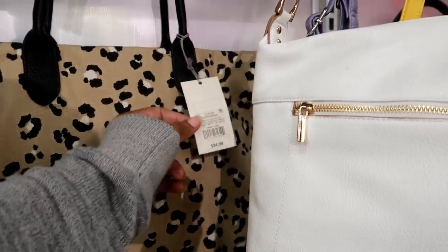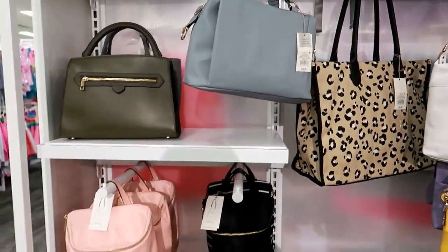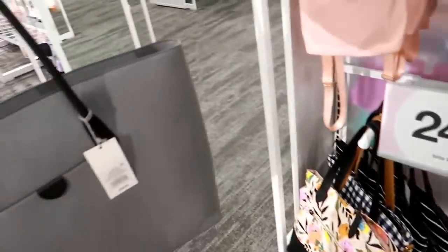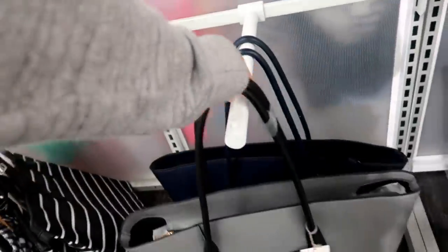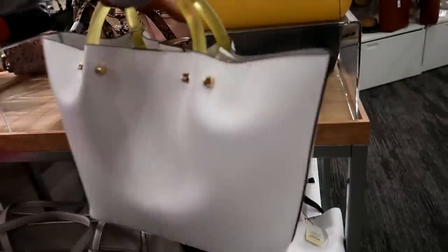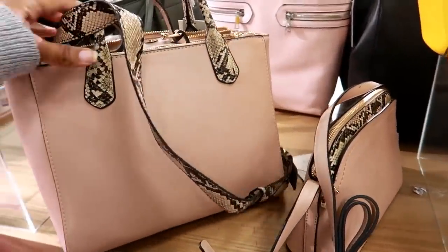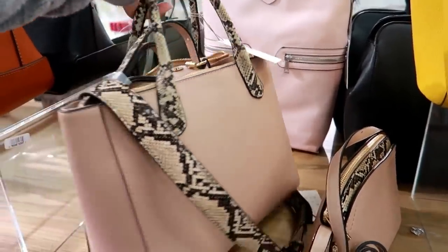So they got this print but in different styles of purses, so $34.99 for that one. Oh, this is cute — $39.99 and it also comes in blue. That's a large bag. Oh, this one is on clearance as well for $24.99 — look at that handle. I still think this one is cute. And then right here you got this pink one that has the snake skin print on it by A New Day and that's $39.99.